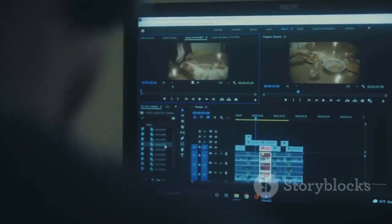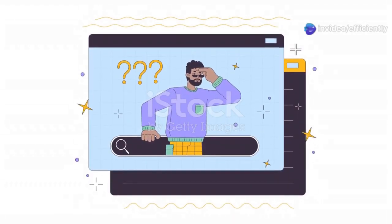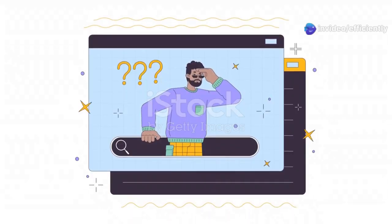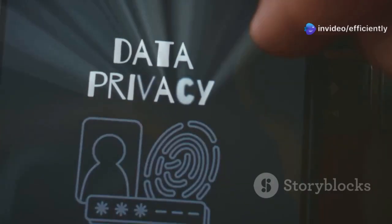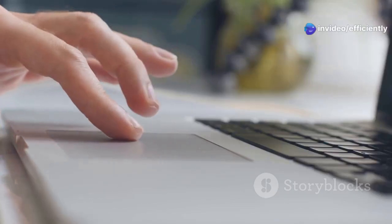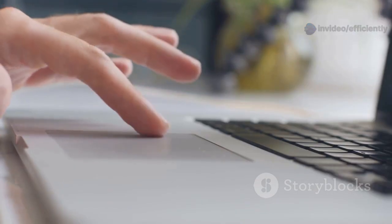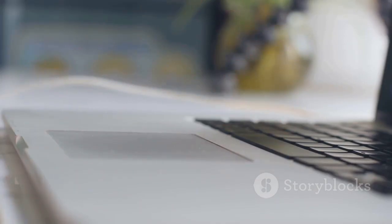Rewind.ai — never forget anything on your computer again. This next one is for anyone who's ever forgotten where they saved a file or what they were browsing online two hours ago. Meet Rewind.ai, your AI-powered memory for everything you do on your computer. Rewind constantly records everything in the background, but don't worry, it's all private and encrypted. The magic happens when you need to find something — just hit the Rewind shortcut and search for it like you would on Google, but instead of searching the web, you're searching your entire computer history.